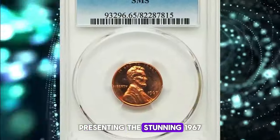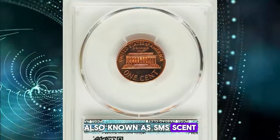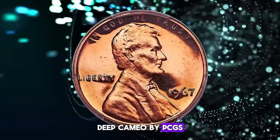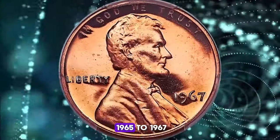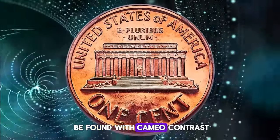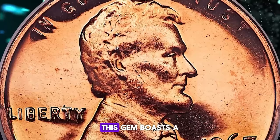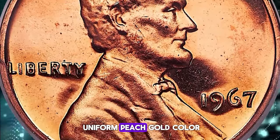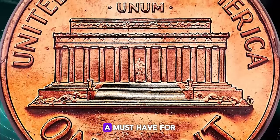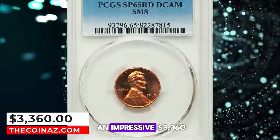Presenting the stunning 1967 Lincoln cent from the Special Mint Set, also known as the SMS cent. This beauty has been graded as SP65 Red Deep Cameo by PCGS. While cents from the 1965 to 1967 Special Mint Sets can be found with cameo contrast, examples with deep cameo are exceptionally rare. This gem boasts a uniform peach-gold color with reflective fields free from detracting marks — a must-have for the advanced Lincoln cent collector.